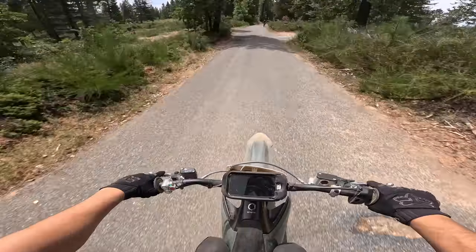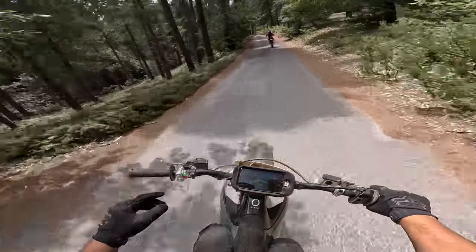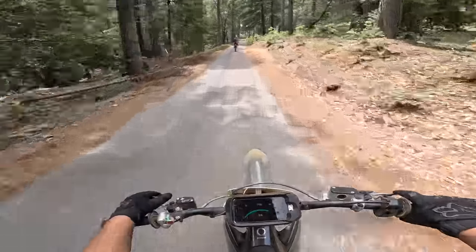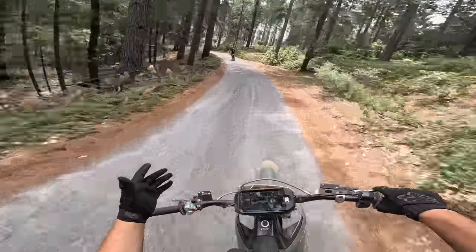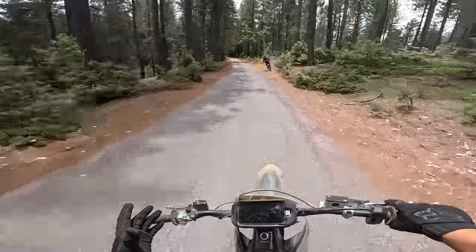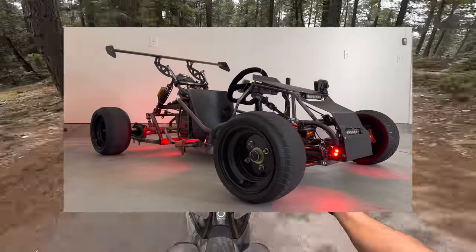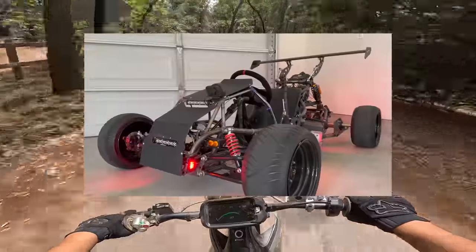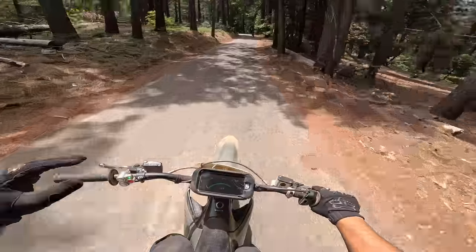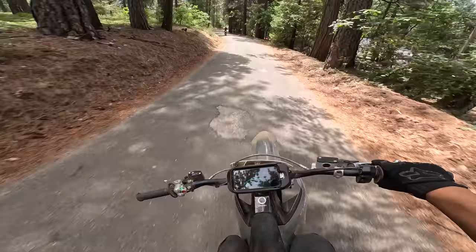I think rolling around on a Supermoto Stark Varg in 2023-2024 is going to be really hard to top. And I'm giving away this cart - it's insane. Custom, 70 mile per hour, one of one electric hyper cart. As always, thank you so much for watching.